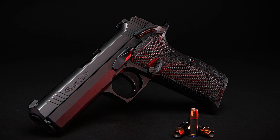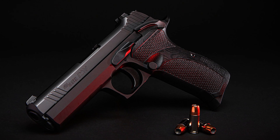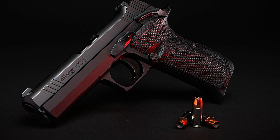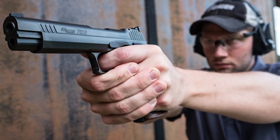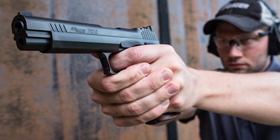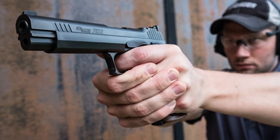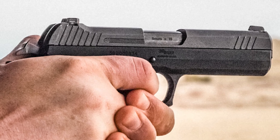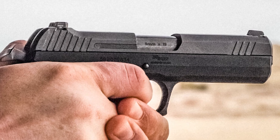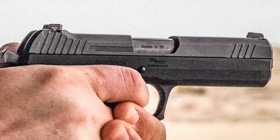The matte black grips pair well with the Nitron finish on the frame and slide, coupled with stout defensive sights. It has a lovely crisp single-action trigger and the most aesthetically appealing safety and slide lock you'll find on any defensive handgun. The P210 Carry pays homage to the foundational craftsmanship of its forefather while maintaining the features, weight, and balance of an ideal carry pistol.